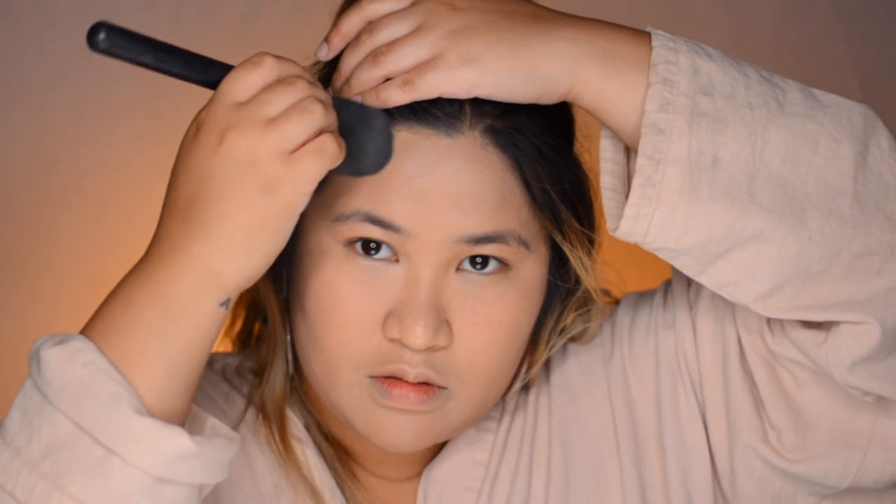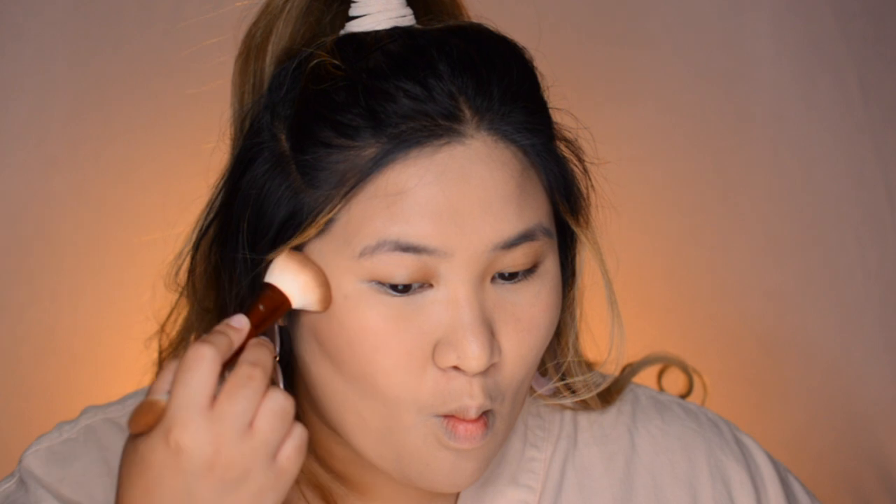I'm gonna use this to set the rest of my face — as you can see it's a very dark setting powder, it's actually a bronzer, and that will balance the color. I'm now gonna contour and bronze my face using the BLK Cosmetics contour, blush, and highlight palette. You want to make sure you're doing it in a circular motion.